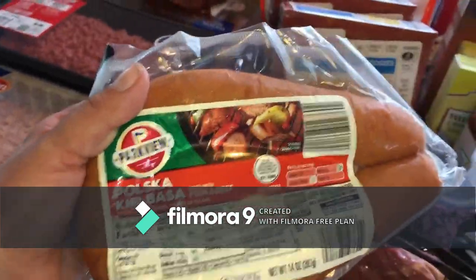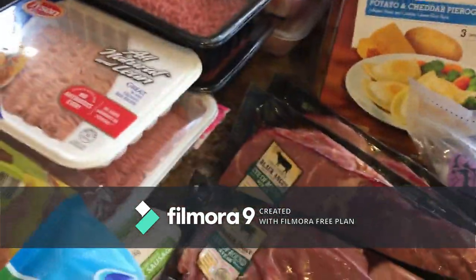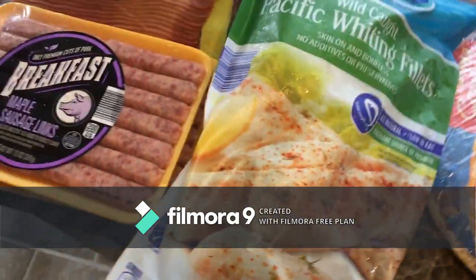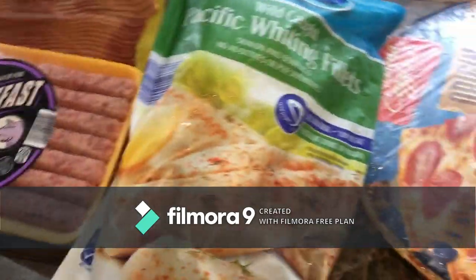Boneless skinless chicken, chicken strips, buffalo salt chicken strips, two boxes of pierogies, kielbasa — I know it has sugar, don't come at me — two packs of that for the pierogies, three things of steak, and some fish, which we don't really eat but we really want to try it.